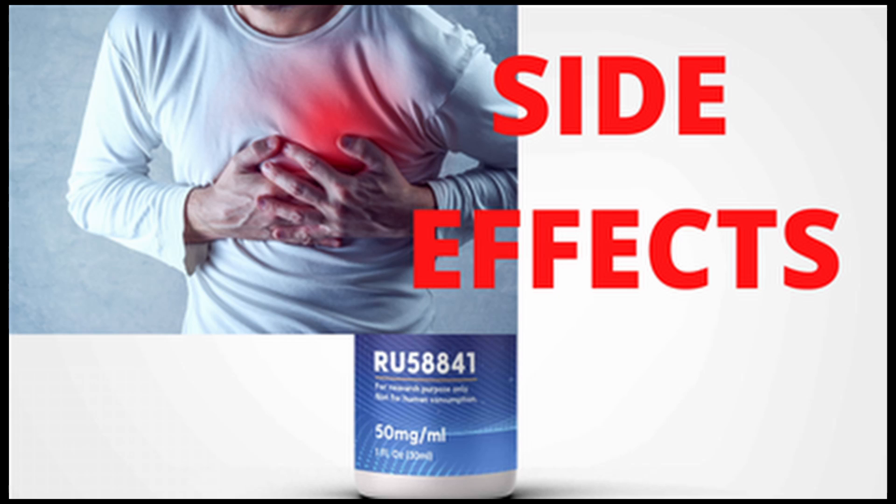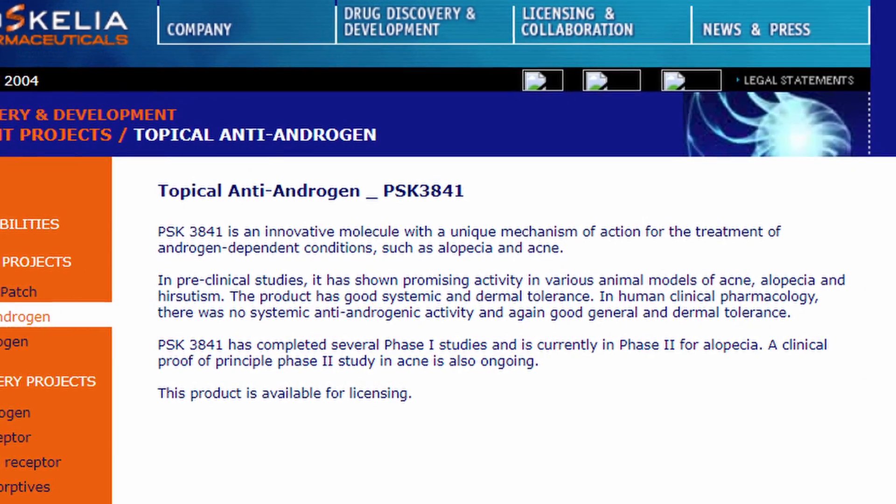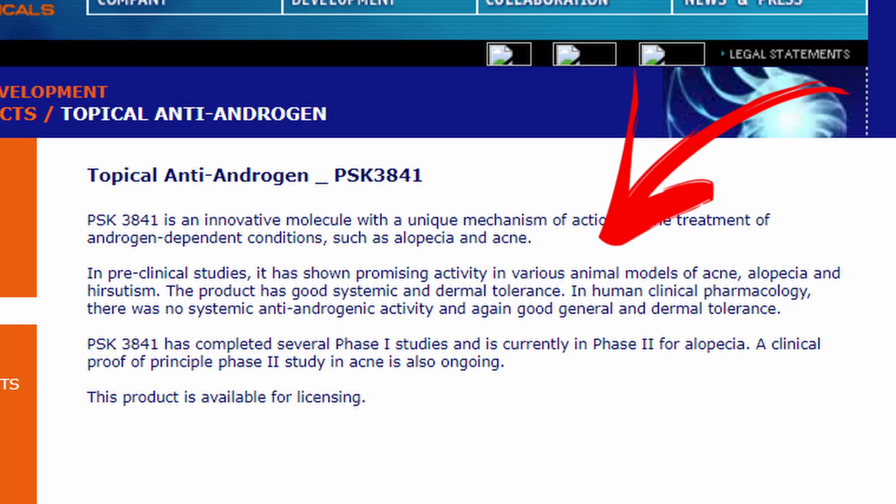The fifth fact concerns whether RU 58841 has any systemic absorption. Since it is an androgen receptor blocker, any systemic absorption into circulation could cause serious problems beyond scalp DHT-blocking — potentially blocking testosterone throughout the body, which carries very dangerous side effects especially for males. On this question we have two narratives. The official narrative from the researching companies and from clinical trial authors like Dr. Dominique states that both pre-clinical and clinical trials found no systemic absorption of this compound into systemic circulation.